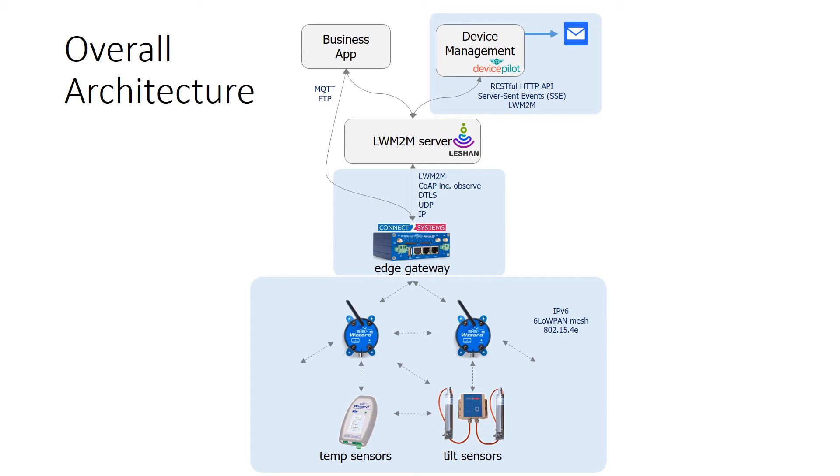The Leshan server's northbound interface exposes the full Lightweight M2M resource model and object hierarchy to Device Pilot. For efficiency, Device Pilot uses the CoAP observe pattern to receive push notifications when anything changes on the sensor network or the gateway. These events propagate in real time to Device Pilot using the server-sent events standard. Now let's get on and see this working in a real world demonstration.